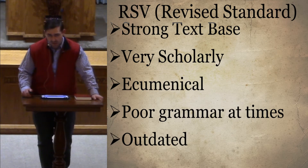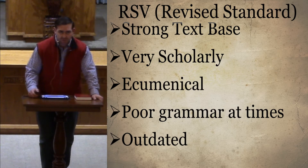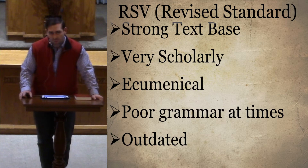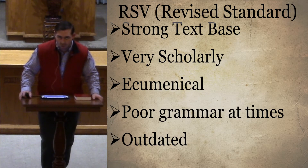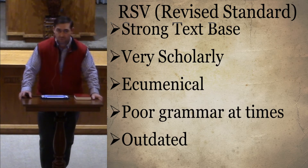The RSV is better than the American Standard in terms of accuracy and readability. One of the biggest controversies was that being so scholarly, they were willing to change some things people weren't comfortable with. Isaiah 7:14 uses the Hebrew word 'alma' — that's a messianic prophecy that Matthew quotes.